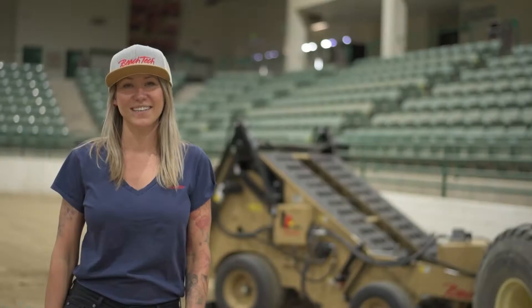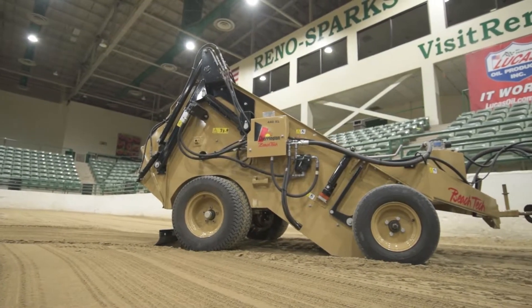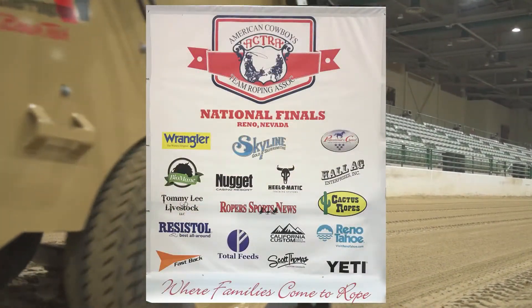Hi, I'm Nicole with Beach Tech. Today we are screening the arena at the Reno Sparks Livestock Event Center. We are preparing for the American Cowboy Team Roping Association National Finals.